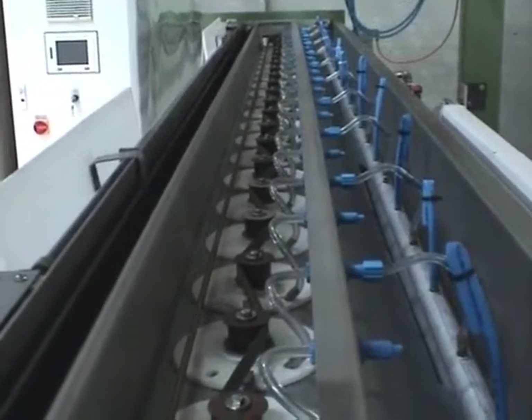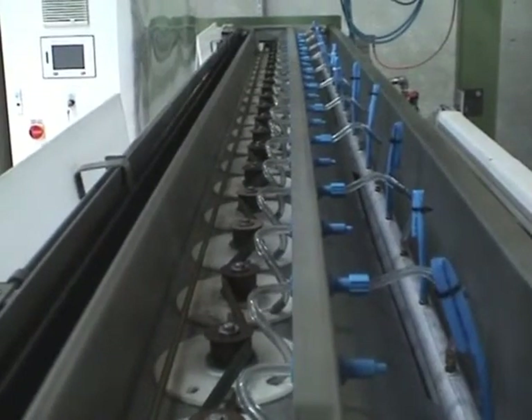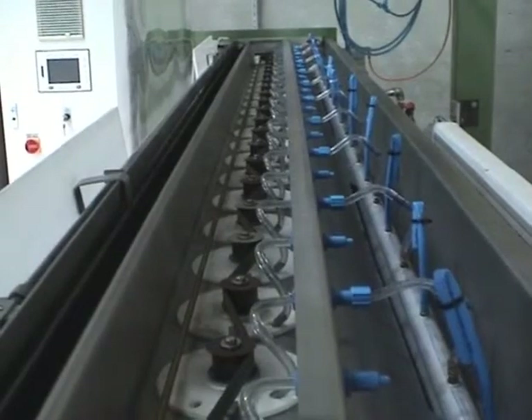Here we are looking at a series of rotors that are driven by a serpentine belt supplied by a supply pipe. For the purpose of this trial, we have left the covers of the rotor carrier off.